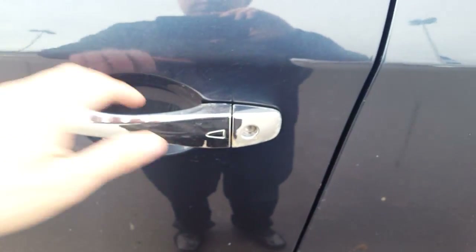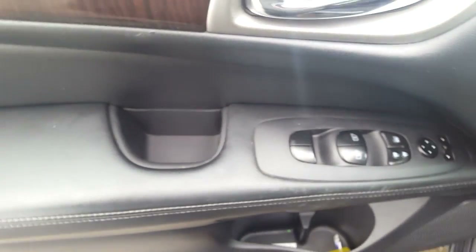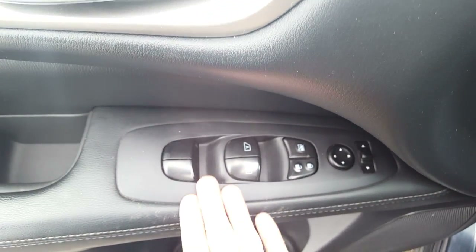Here we go — we have our smart entry: once locked, twice unlocked. Looking here we have a storage cubby in the bottom, cup holder, power options, windows, locks, and mirrors on the door panel.